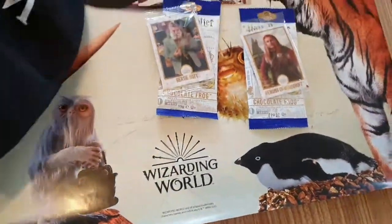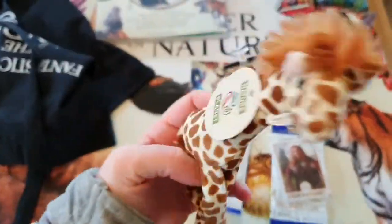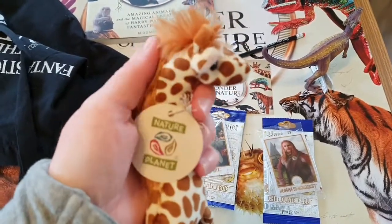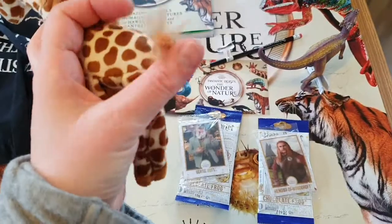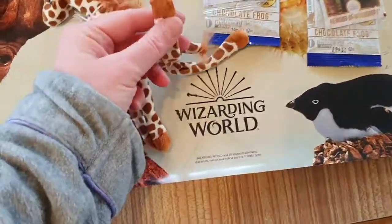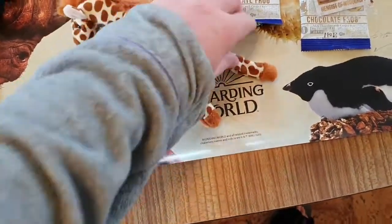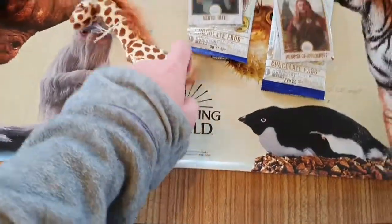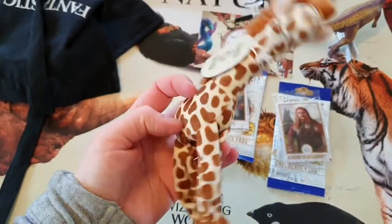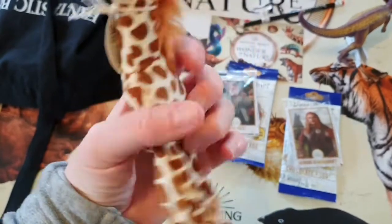And to top it all off, I got this little dude — this cute little giraffe. Very, very soft, with a very soft little giraffe mane and a little tail with a tuft. He does have magnetic feet, which is quite cute. He's got magnets in the bottom of his toes and he fits together quite nicely. I'm going to call him Albert. It's a Nature Planet little dude.